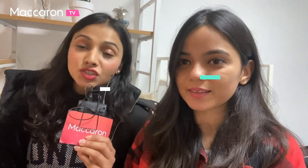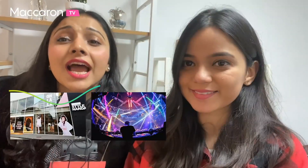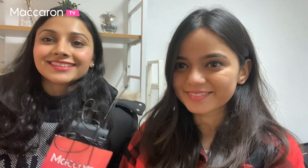Hi guys! So today we're going to do something really fun. We're at Hongdae Street, which is very popular amongst the younger generation. It's the fashion and party street of Seoul. We are here today at a makeup studio and we're going to get some Korean style makeup done. I'm super excited!